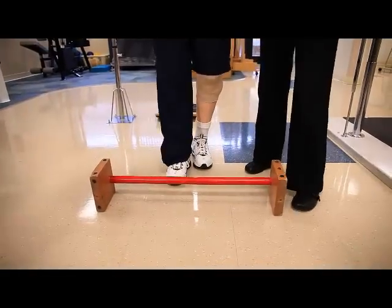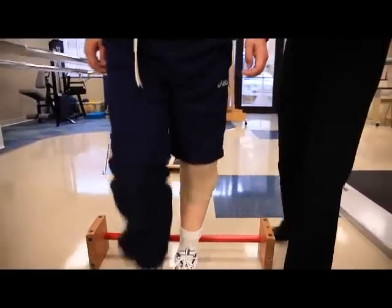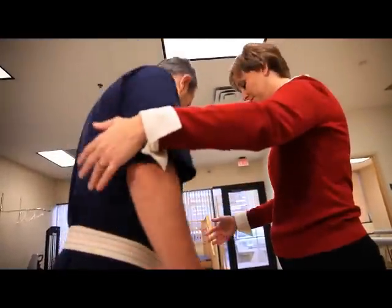The average stay at Mary Freebed is 10 days, after which you are typically discharged home. It takes about four to six weeks for your limb to heal. In inpatient physical therapy, you're going to focus a lot on developing good strength and range of motion out of both legs. We're particularly concerned that the amputated side has really good flexibility, because that flexibility is going to prepare you for using a prosthesis.